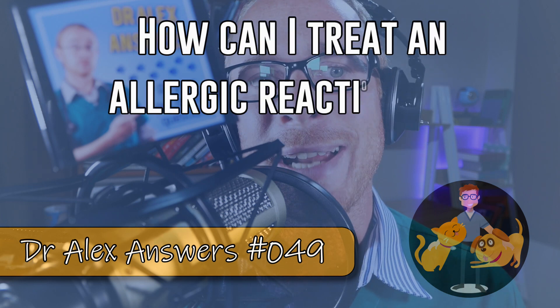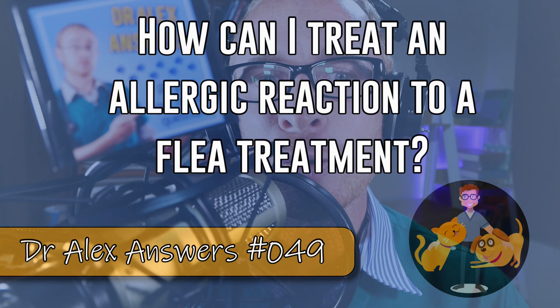Today I'm talking all about allergic reactions — what are they and how do we treat them?